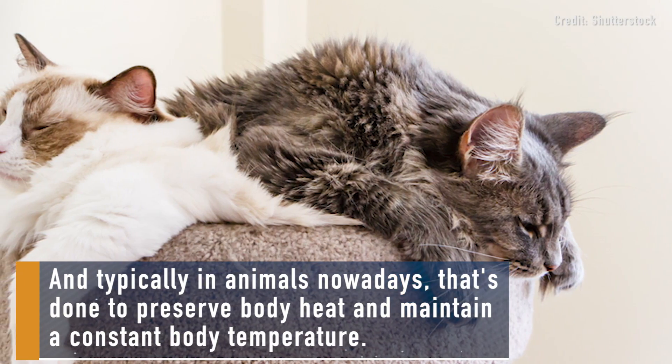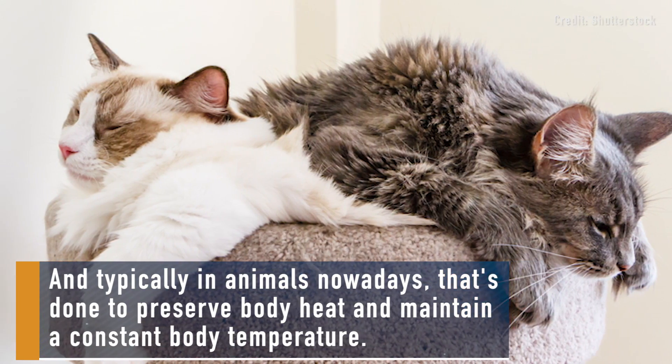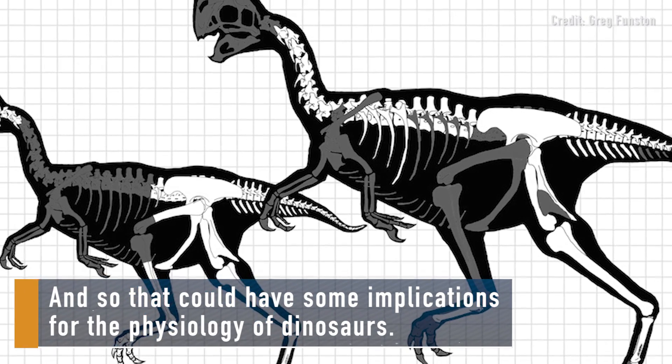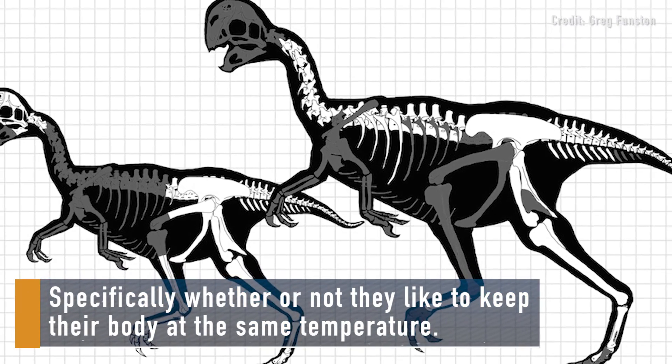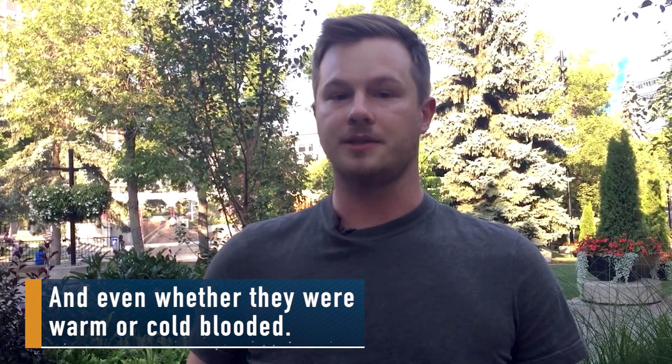Typically in animals nowadays, that's done to preserve body heat and maintain a constant body temperature. And so that could have some implications for the physiology of dinosaurs — specifically whether or not they liked to keep their body at the same temperature, and even whether or not they were warm or cold-blooded.